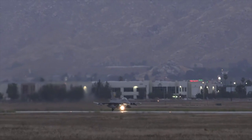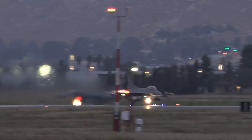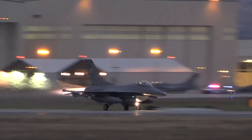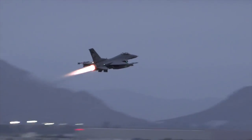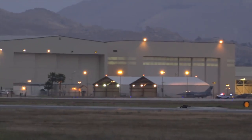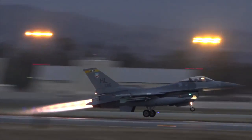Let's talk about when we use afterburner during a sortie. The first time is going to be on takeoff. Depending on the conditions, we can do either a mil power takeoff — maximum thrust without afterburner — or supplement it with maximum afterburner. Times we would use maximum afterburner are if we're carrying a lot of ordnance and fuel, if we have a short runway, or high density altitude — like Phoenix in summer or the Middle East at 120 degrees Fahrenheit. Using afterburner allows us to take off shorter, giving us a longer window to abort if needed.